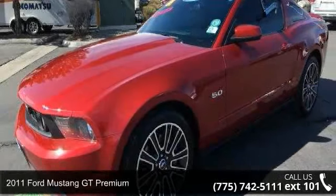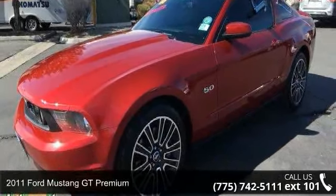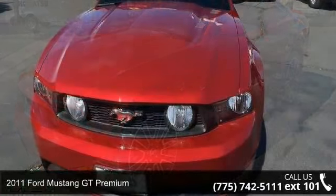Step into the 2011 Ford Mustang. This may be the set of wheels you've been looking for.